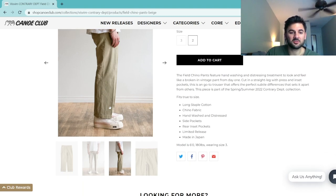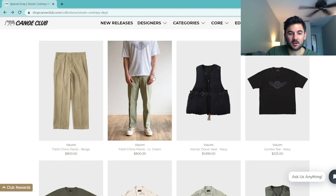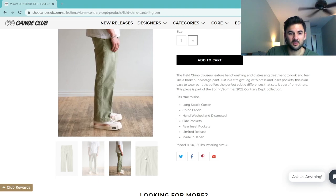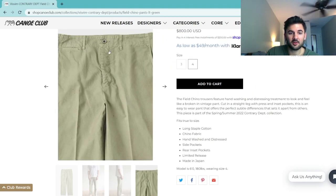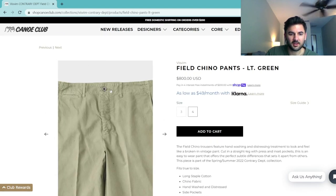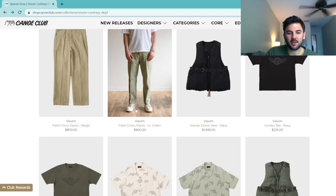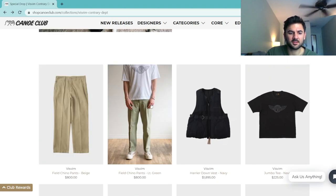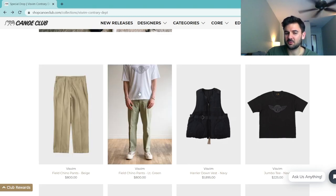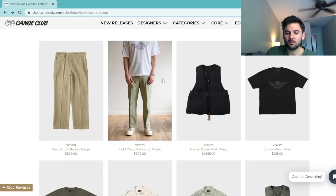In addition to beige, they did the light green which is a very nice color — you can see a little paint mark throughout. They use really nice metal buttons as well, making it a very functional chino pant. I actually picked up the beige pair since I already had other green pants and didn't have many beige options in my wardrobe.